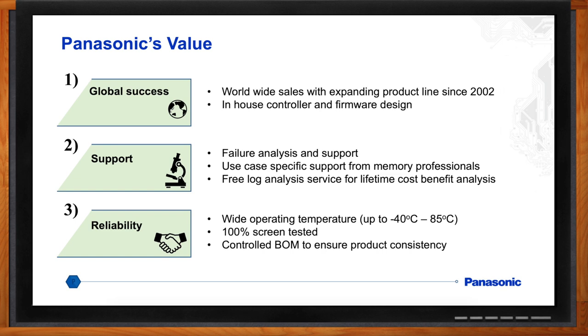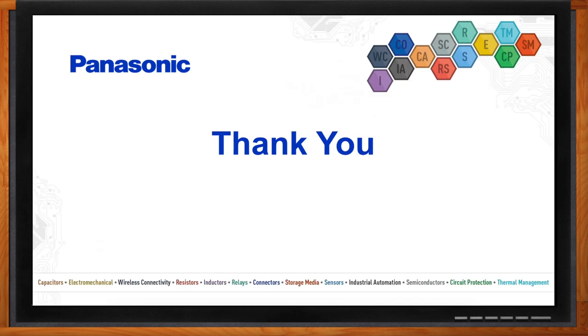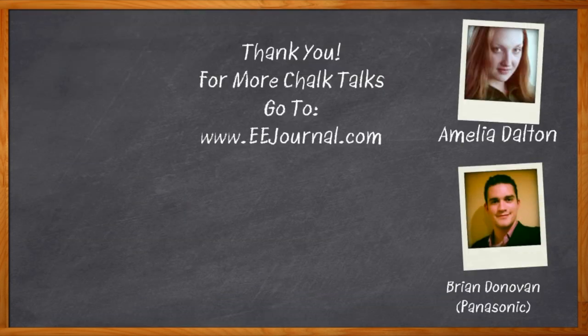If you're ready to get started and interested in learning more about our storage media lineup and the new 3D cards, please visit our website. You can also download our new storage media solutions guide — it's an easy way to choose the most suitable card for your application. For Chalk Talk, I'm Amelia Dalton from eejournal.com. For more Chalk Talks, head over to the Chalk Talks section of eejournal.com — you can't miss it, it's right across the top — or check out YouTube, keyword eejournal.